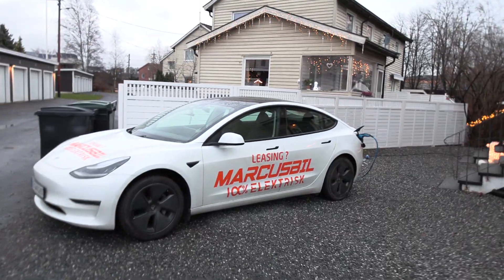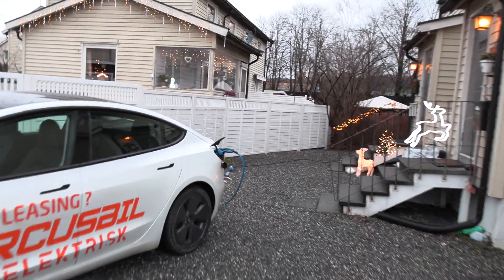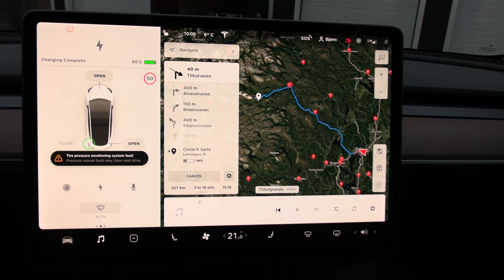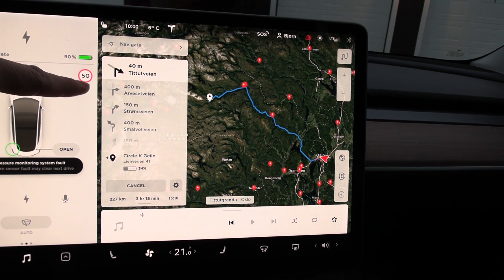I've charged the car to 90% and preheated the car about an hour ago. I just preheat it when I wake up — started preheating, and I've been eating and uploading videos. Oh, it's 10 now. Maybe I should leave soon.